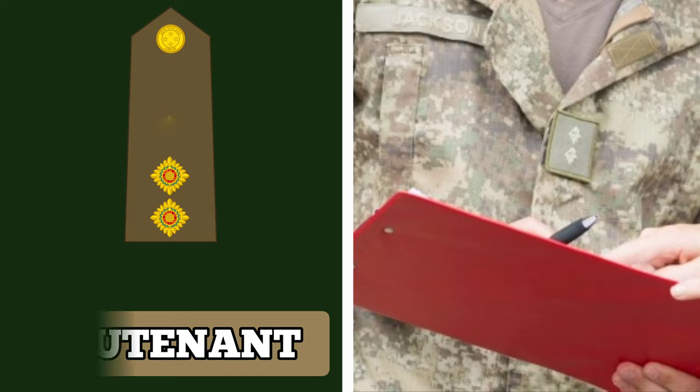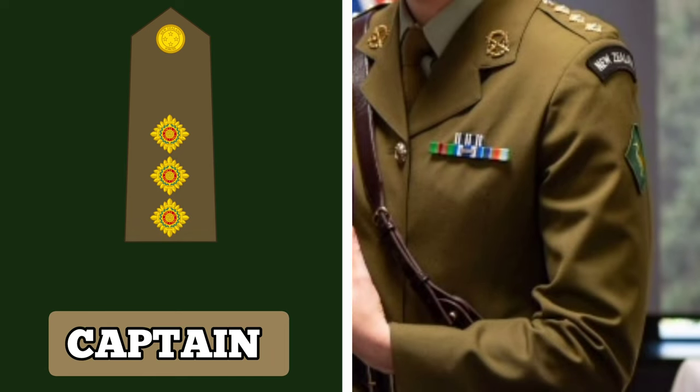Above Lieutenant is the rank of Captain. Holders of this rank are usually 2nd in command of a subunit. They are vital to the planning and decision-making process in terms of operations, equipment maintenance and logistic support. Captains wear a rank insignia with 3 PIPs.